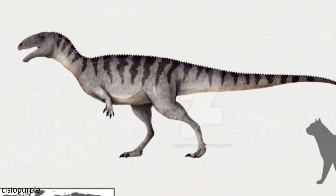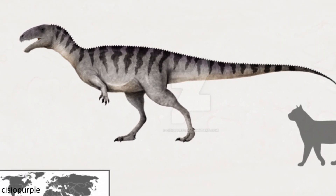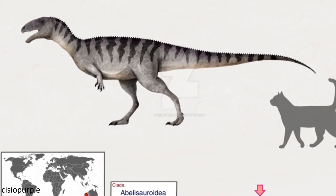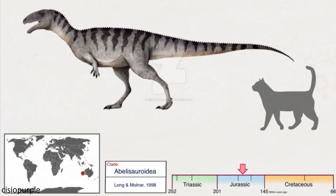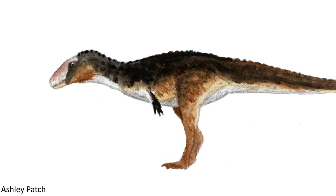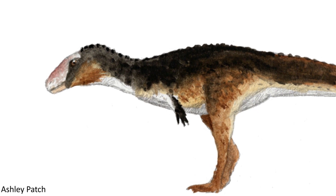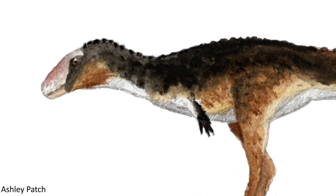It has been classified as an avetheropod, but also as an abelisauroid, in which case it could be the oldest known abelisauroid, as Ozraptor dates back to the middle Jurassic, actually making it one of the oldest known dinosaurs from Australia too. This creature was likely about two metres in total length based on the size of the tibia, and a lot of the reconstructions you see of this animal are based on the assumption that it is indeed an abelisauroid, using comparisons with other members of this group to determine what the animal could have looked like.